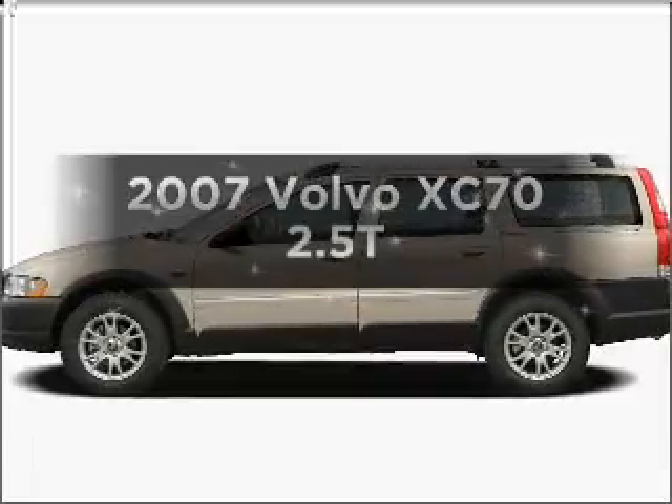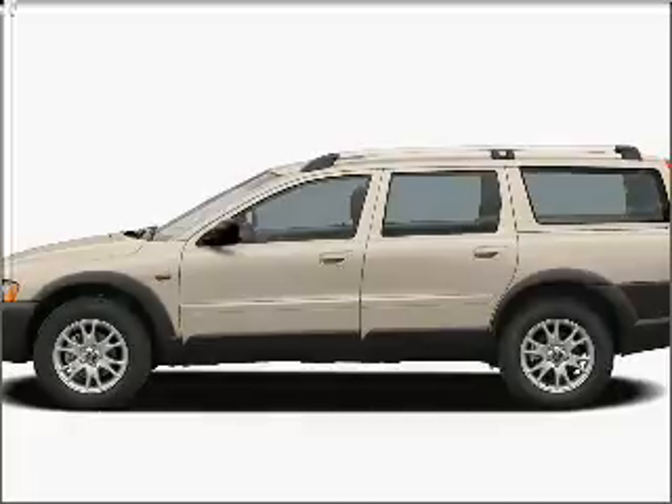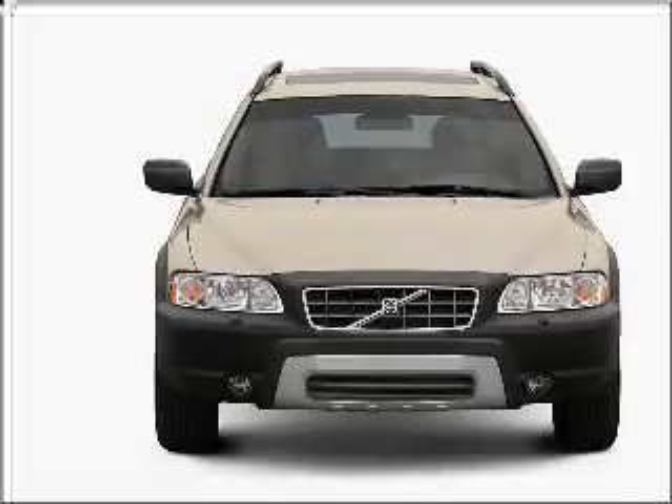Imagine yourself in this 2007 Volvo XC70. If you're looking for a first-rate auto, this one could be yours today. With a reliable engine connected to a smooth shifting 5-speed automatic transmission.